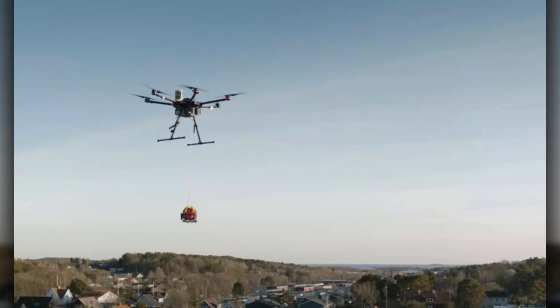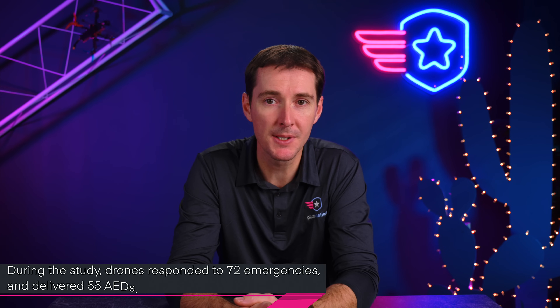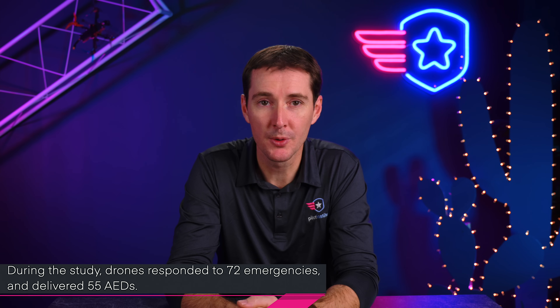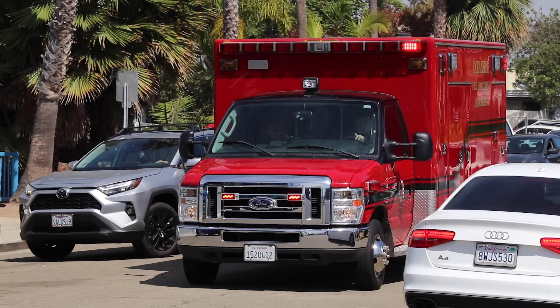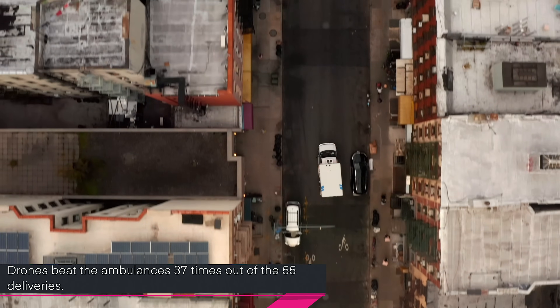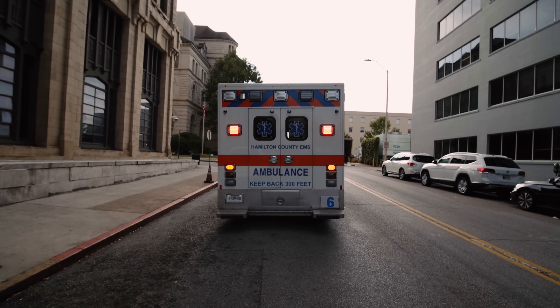Next is a study out of Sweden where they tested 55 drones responding to cardiac emergencies. Over the 11-month study, the drones responded to 72 emergencies, and 55 of those actually delivered AEDs. The study found that drones had a much quicker response from dispatch to arrival on scene — 37 out of 55 times the drone got there first, and in two cases a shock was delivered prior to the ambulance arriving. It's a super interesting study, and we'll have to see if this can be applied at scale for emergency services delivering supplies such as AEDs.